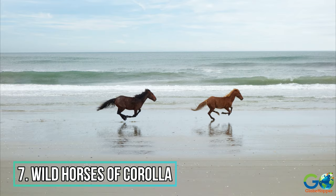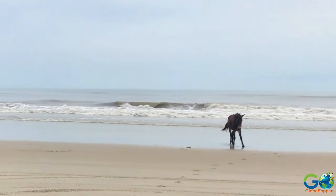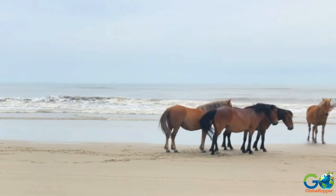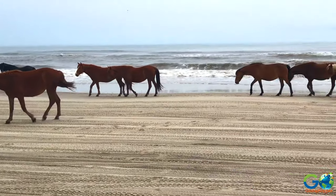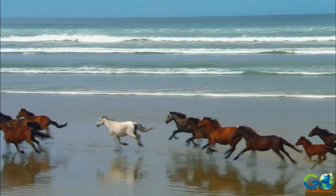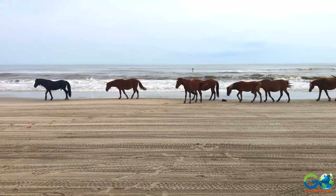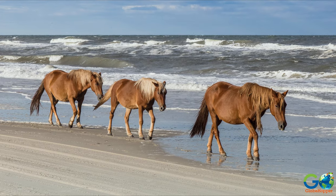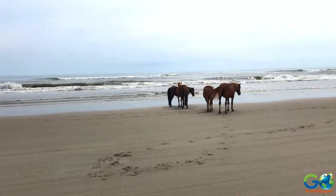7. Wild Horses of Corolla. The wild colonial Spanish Mustangs of the Outer Banks provide a thrill for visitors. Located mostly in the Corolla region, these feral beauties are among the oldest residents of the region and can be seen running along the beaches and frolicking in the dunes. It is said that the horses date back almost 500 years, when they were left behind by Spanish explorer Lucas Vazquez de Ayllón. Visitors can explore the region on their own or opt for a guided tour.